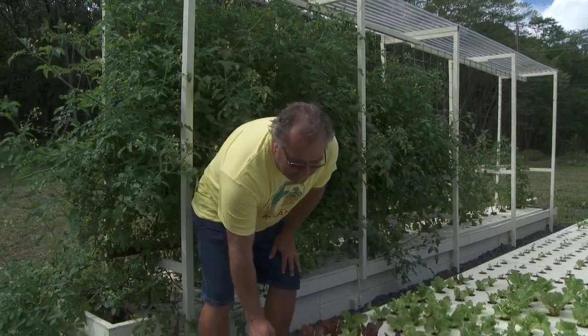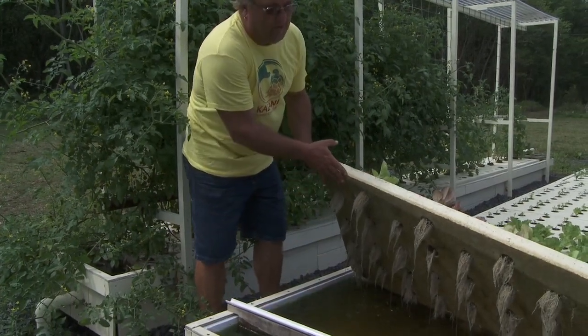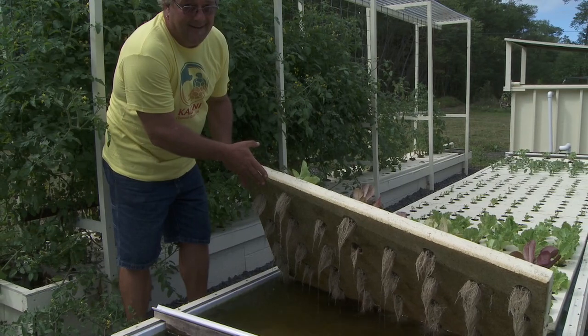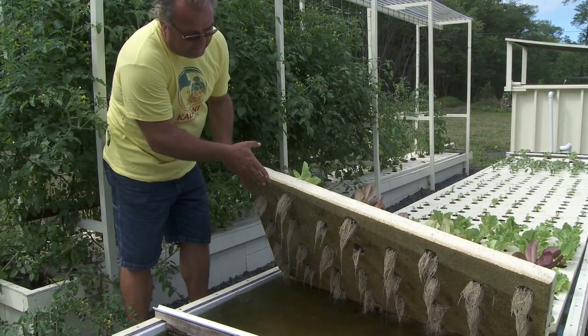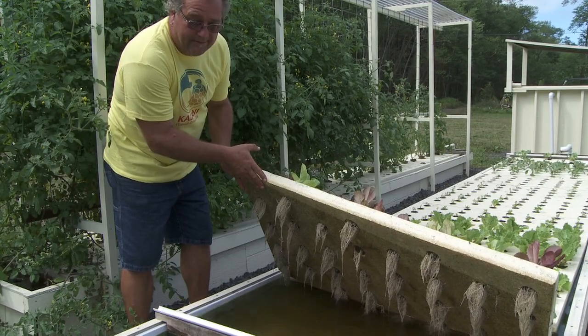As far as root systems are concerned, these are one week old. You can see right there — the root system is already going gangbusters for a one-week-old plant.